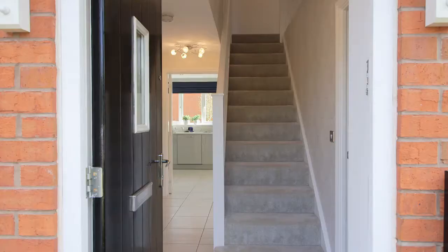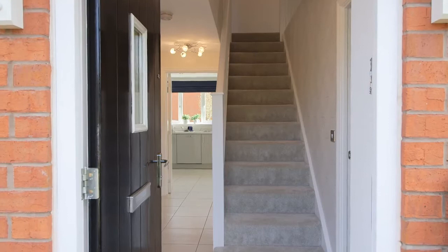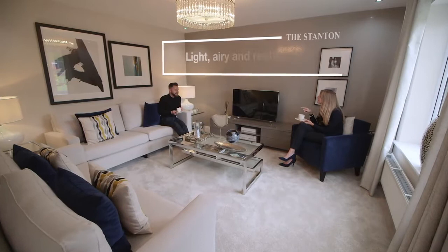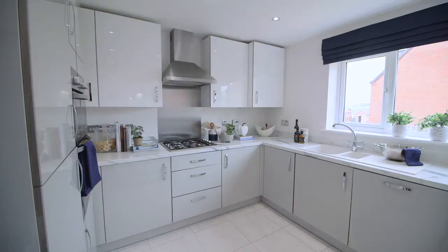Welcome to the Stanton, a spectacular five-bedroom detached family home which combines comfort, space and style. Step into the lounge and relax in this light, airy and restful space.